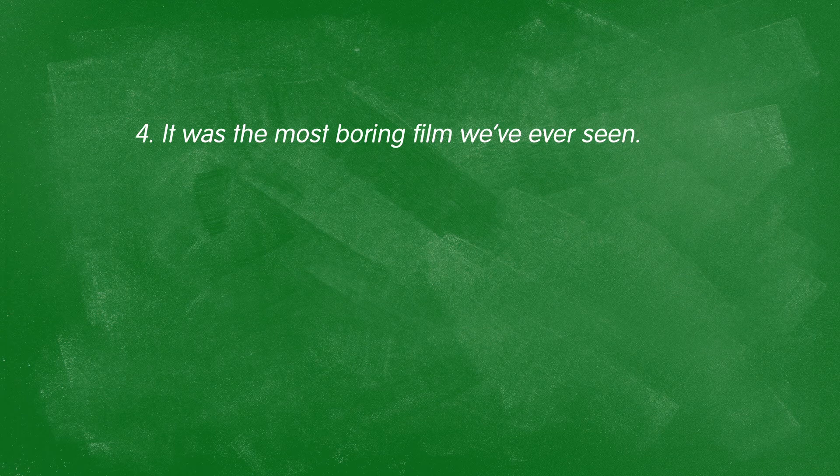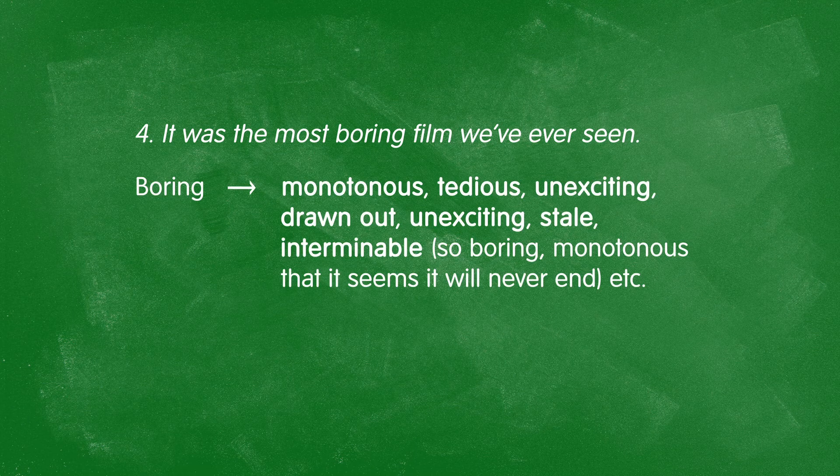Moving on to "boring": "It was the most boring film we've ever seen." How was it boring? I could say it's monotonous — the same thing over and over. Tedious — it felt like it would never end. Unexciting — nothing made me excited. Drawn out — it was too long. Stale — it felt old. Or interminable — so boring that you just wanted it to end immediately, but it wouldn't. All of these tell me exactly how boring it was and exactly how you felt.